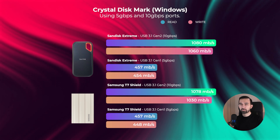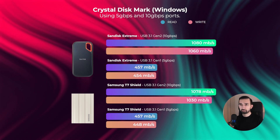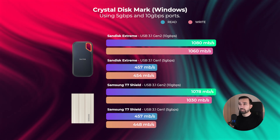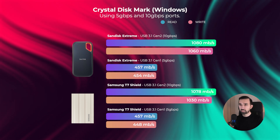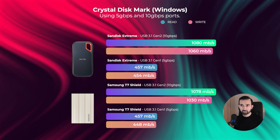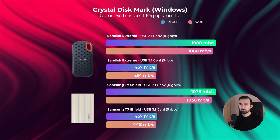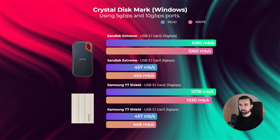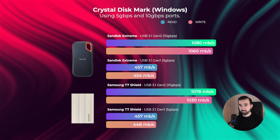In Crystal Disk Mark on PC, SanDisk had a maximum read speed of 1080 MBps and a maximum write speed of 1060 MBps. And the Samsung T7 had a maximum read speed of 1078 MBps and a maximum write speed of 1030 MBps. This shows that both SSDs perform similarly on Crystal Disk Mark on PC.